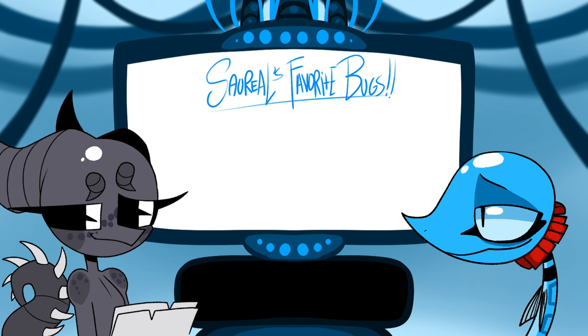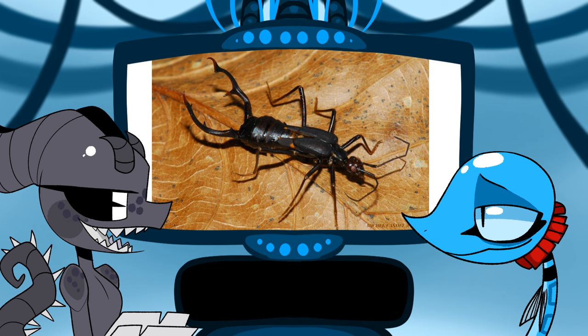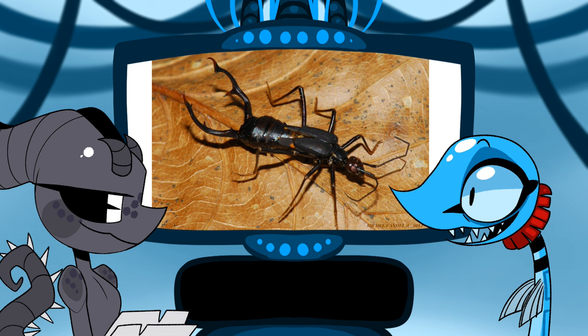Dermaptera — which are earwigs. My favorite is the diabolical earwig. Hell yeah, me too! Diabolical earwigs are awesome. Well, that was short!